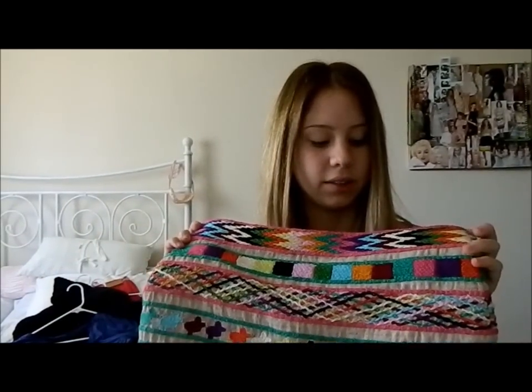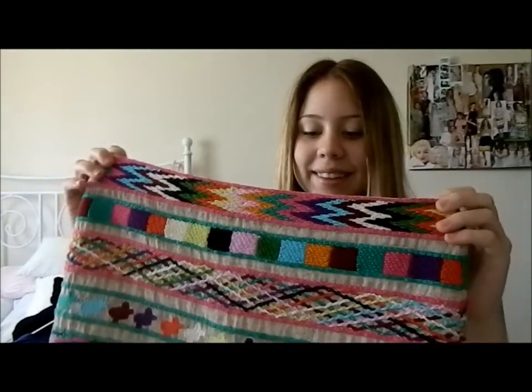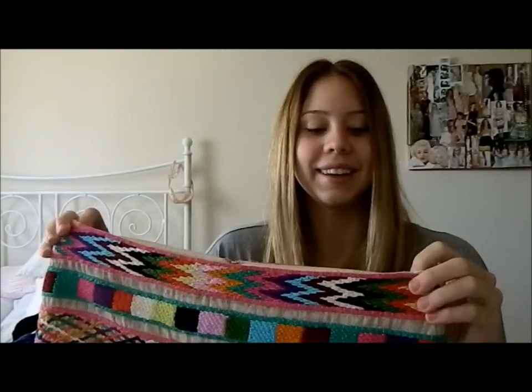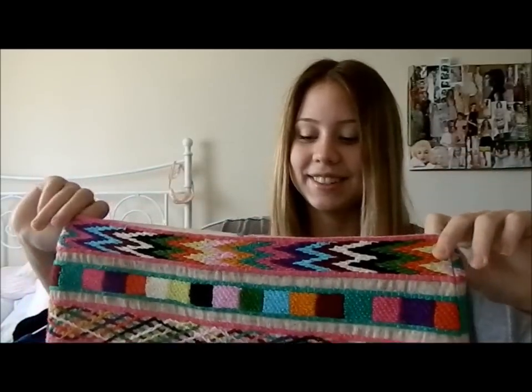So this skirt is by Gryphon. I saw it first and didn't really like it, but then I tried it on and it was just so cute, so I got it. I had to pay a bit more — ouch — but it was worth it, because I wore it to school last Friday and everyone loved it. Score.